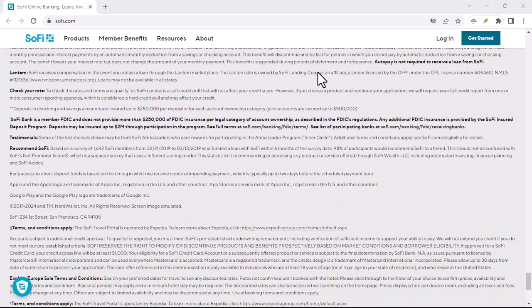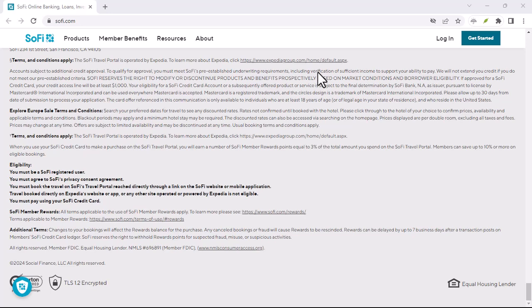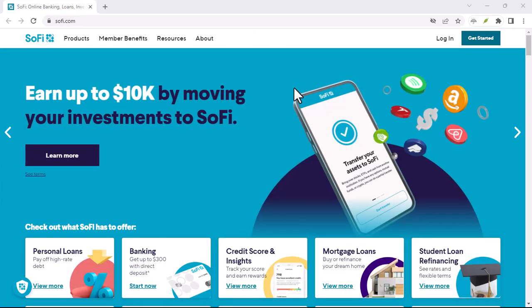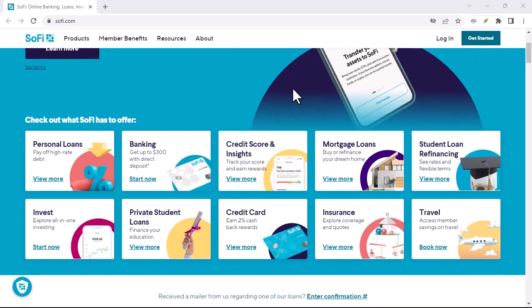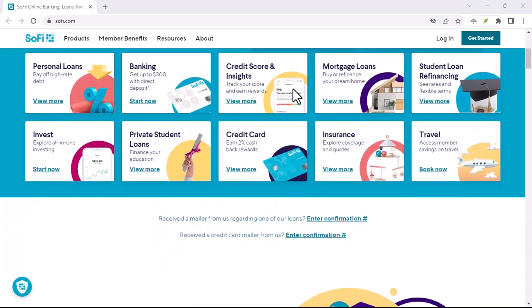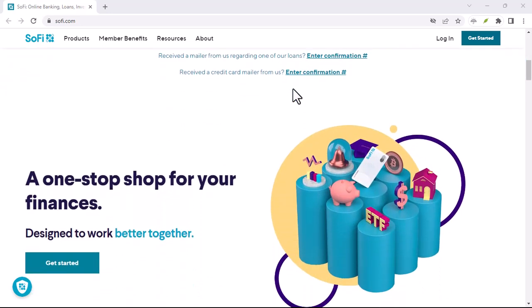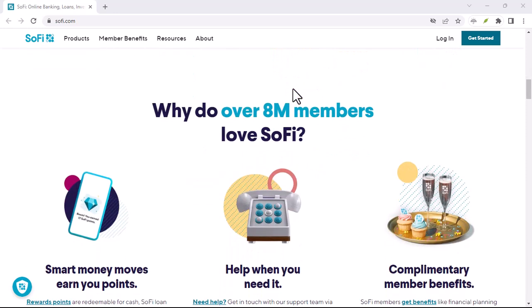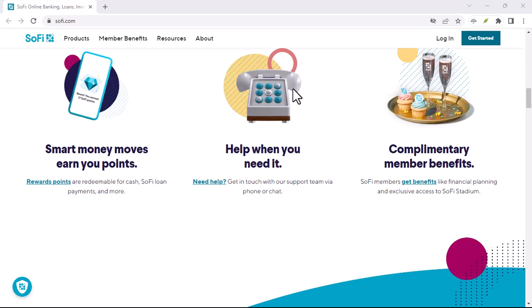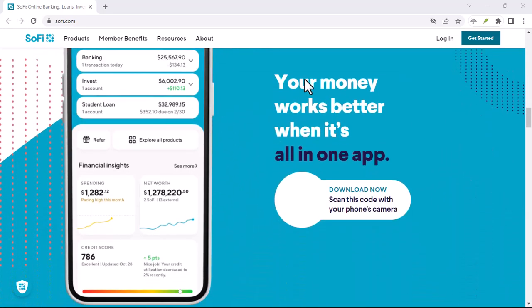But does SoFi offer the traditional service of issuing cashier's checks? Well, the short answer is not directly. SoFi doesn't have the same physical infrastructure as a traditional bank. They don't have branches where you can walk in and request a cashier's check. However, just because SoFi doesn't offer cashier's checks directly doesn't mean you're out of luck. There are a couple of alternative routes you can explore.